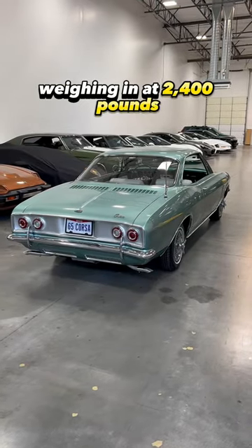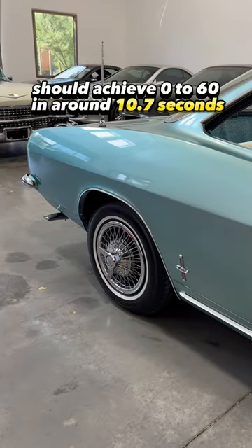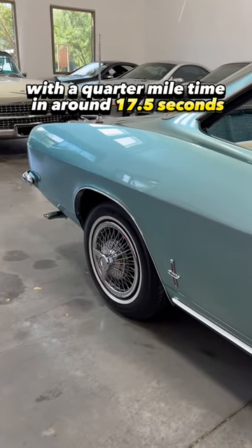Weighing in at 2,400 pounds, this Corvair Corsa should achieve 0-60 in around 10.7 seconds, with a quarter-mile time of around 17 seconds.